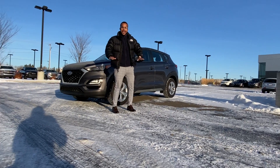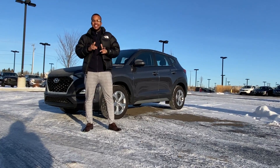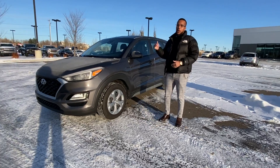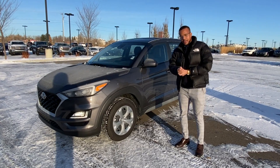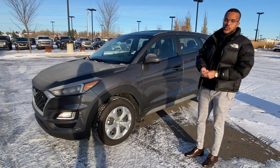Hi, my name is Mo at River City Hyundai. Thank you so much for inquiring about our Tucson 2020 Essential Front Wheel Drive. As you can see, it is the last one we have on our lot. I know you're in Montreal, so it won't be a problem getting you this vehicle. My finance manager and my internet department manager will get a hold of you and go over the details with you as well.